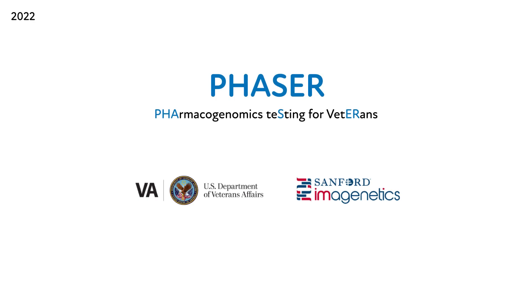Welcome, and thank you for taking the time to learn more about the PHASER program. We've developed a series of short educational videos about PHASER and pharmacogenomic testing at the VA. We invite you to view one or more of them to inform the use and application of testing in your practice.